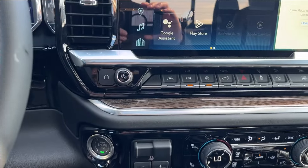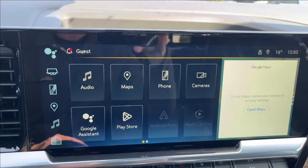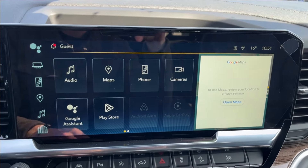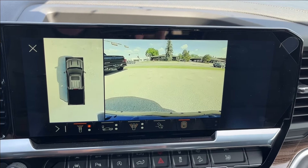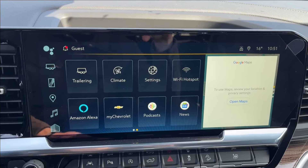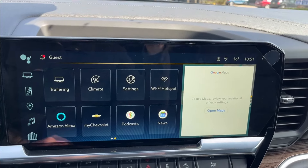It's going to be push to start, and moving on to the infotainment system — equipped with Apple CarPlay, Android Auto, as well as Google Assistant and Maps. You can also access your front, rear, and 360-degree camera with hitch guidance, as well as built-in Amazon Alexa and Wi-Fi hotspot.